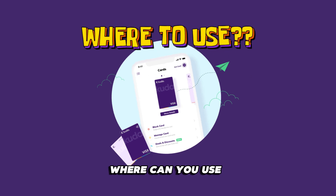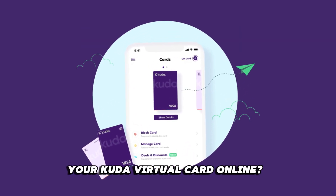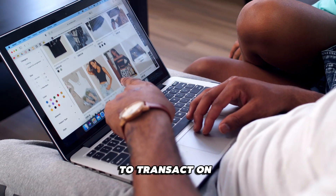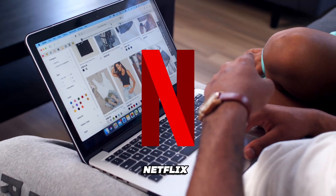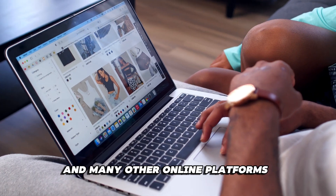Where can you use your CUDA virtual card online? You can use your virtual card to transact on Prime Video, Spotify, Netflix, Showmax, and many other online platforms.